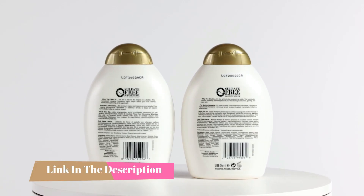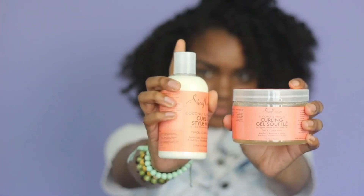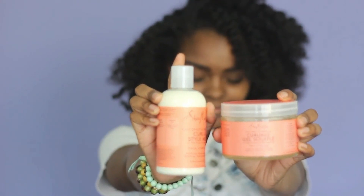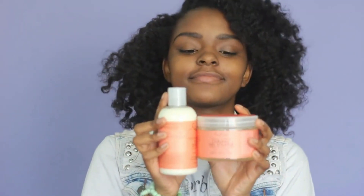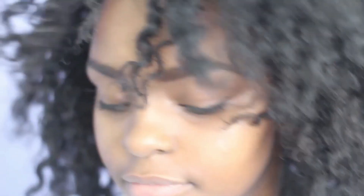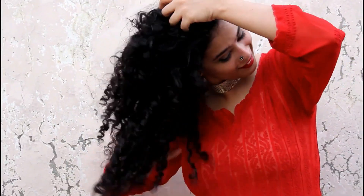You can find timestamps and links to all the products we mention in this video down in the description below. Let's get started. Curly hair is one of the most difficult things to manage — you need to get a whole different set of products. Getting shampoos for curly hair is also challenging because of so many options available in the market. In this video you will get your doubts cleared regarding the selection of shampoos.